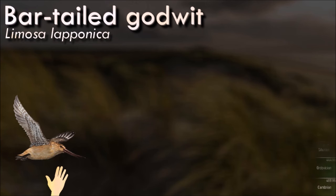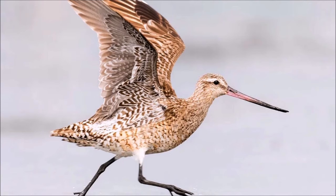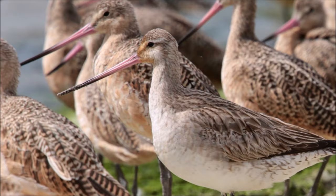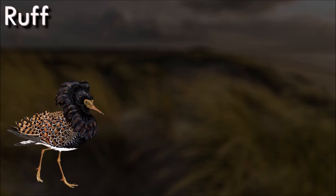The bar-tailed godwit is a large and strongly migratory wader, which feeds on bristleworms and shellfish on coastal mudflats and estuaries. It has distinctive red breeding plumage, long legs and a long upturned bill. They breed on arctic coasts and tundra from Scandinavia to Alaska, and overwinter on coasts in temperate and tropical regions. The status of the bar-tailed godwit is near threatened, and the population is declining. Fewer birds have been using East African estuaries since 1979, and there has been a steady decline in numbers around the Kola Peninsula, in Siberia, since 1930.